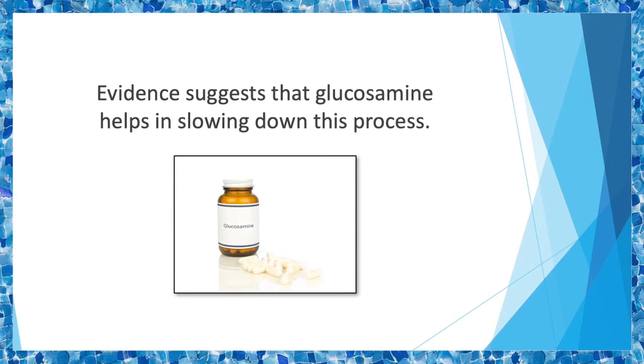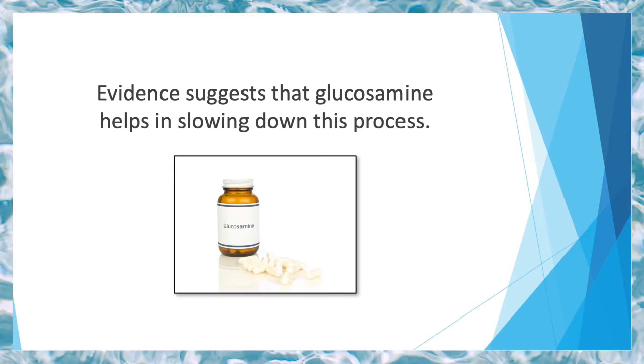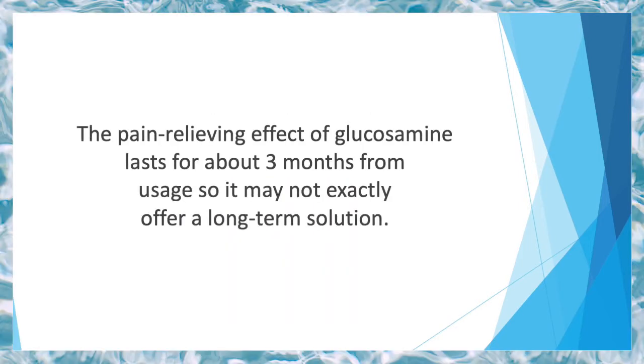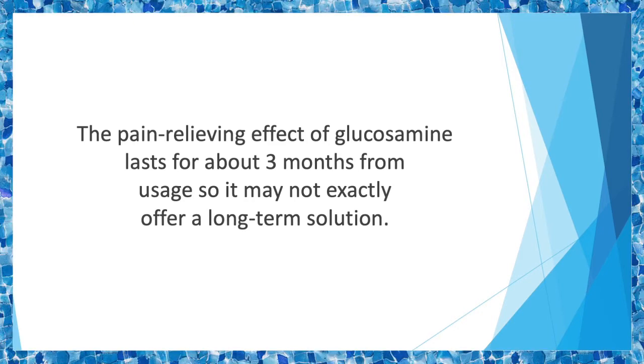Evidence suggests that glucosamine helps in slowing down the deterioration process. It assists cartilage repair and formation by incorporating sulfur into the structure. Likewise, swelling also reduces in the presence of glucosamine. People suffering from hip or knee arthritis can sufficiently benefit from this supplement.